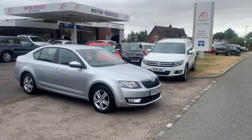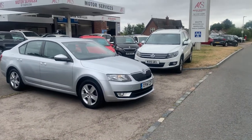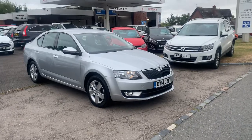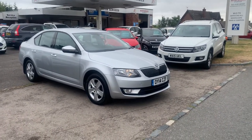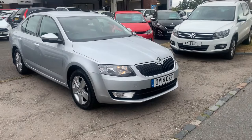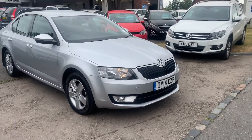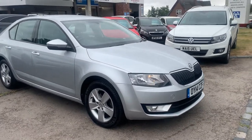Hello and welcome to Motor Services of Chepstow, a family owned business for 40 years. We've got a very nice Skoda Octavia, a 2014 2 litre TDI SE, 150 bhp with a 6 speed manual gearbox. It's £20 a year tax, returns over 60 miles per gallon — very economical and most importantly, very reliable.